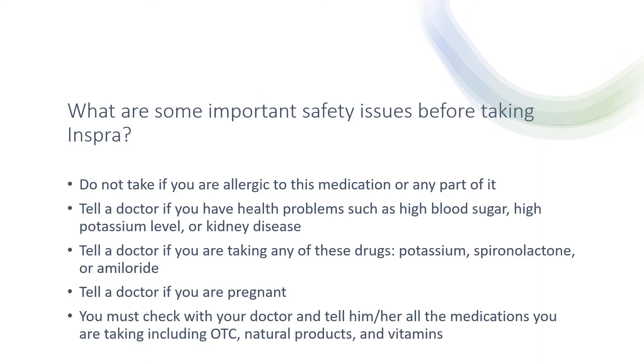What are some important safety issues before taking this medication? Do not take it if you are allergic to this medication or any part of it. Tell a doctor if you have health problems such as high blood sugar, high potassium level, or kidney disease. Tell a doctor if you are taking any of these medications, which include potassium, spironolactone, or amiloride. Tell a doctor if you are pregnant. You must check with your doctor and tell them all the medications you are currently taking, including over-the-counter products, natural products, and vitamins.